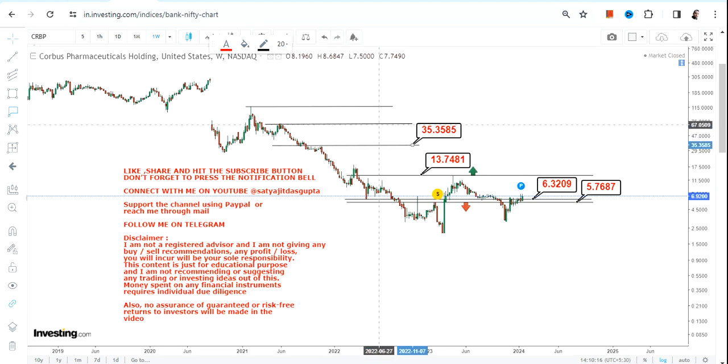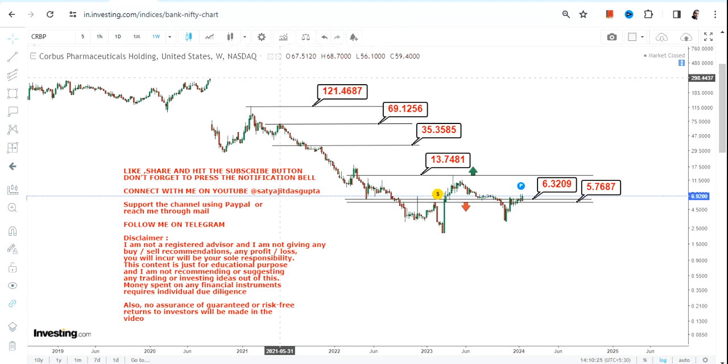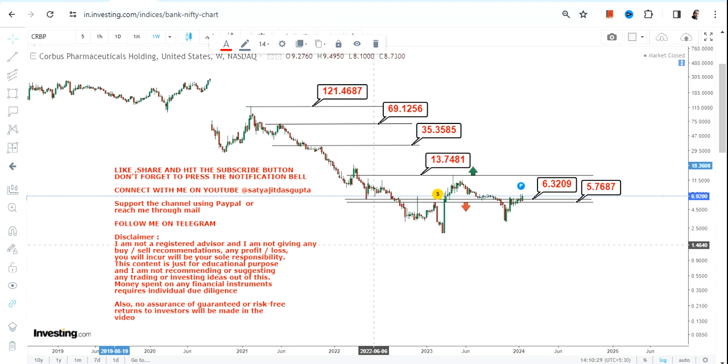the stock may start swinging where your first target will be $35, but the stock can expand somewhere between $69 and $120 in the next couple of years moving forward.